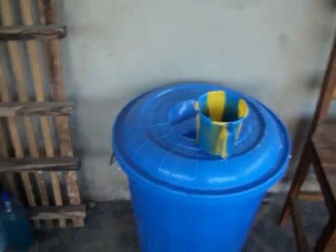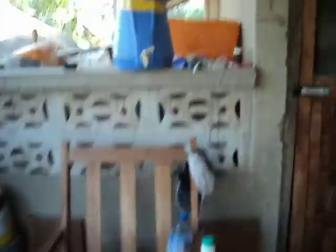This is my water container where I do dishes. My water filter. And then, some little kitty cats that were just born.